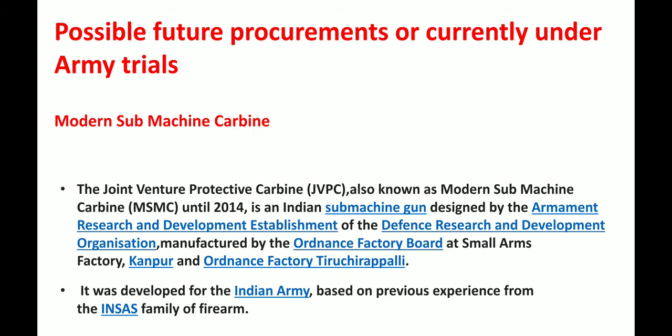Next we have possible future procurements currently under army trials. The first is the Modern Submachine Carbine, also known as a joint venture protective carbine. Until 2014 it was called the Indian Submachine Gun. It was designed by the Armament Research and Development Establishment of the Defense Research and Development Organization (DRDO) and is manufactured by the Ordnance Factory Board at Small Arms Factory Kanpur and Ordnance Factory Tiruchupali. It was developed for the Indian Army, based on previous experience from the INSAS family of firearms, and is currently under trial.